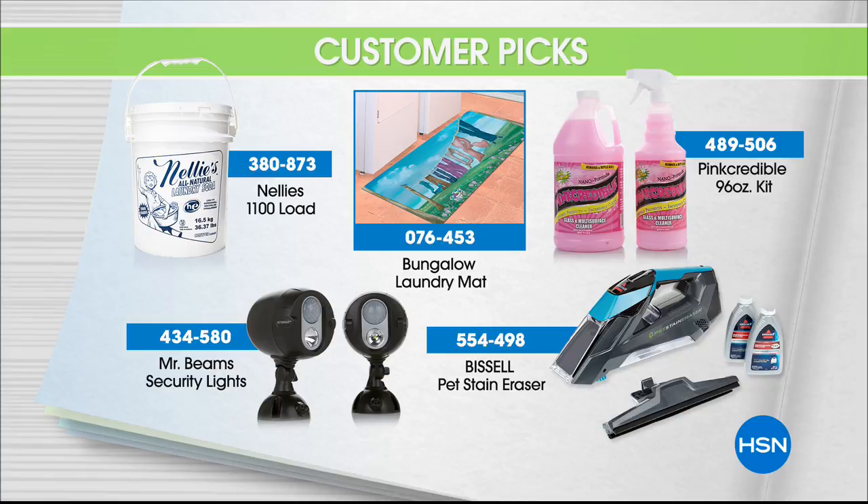I love this stuff. It's a multi-surface and glass cleaner that not only cleans, but polishes and repels dirt — so you clean less often. Also, for the entire month of May, we are celebrating Habitat for Humanity. For every item sold during your At Home shows, every Tuesday and Friday in May, HSN Cares will donate $1 to Habitat for Humanity.